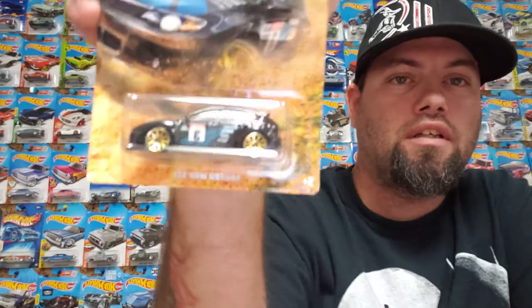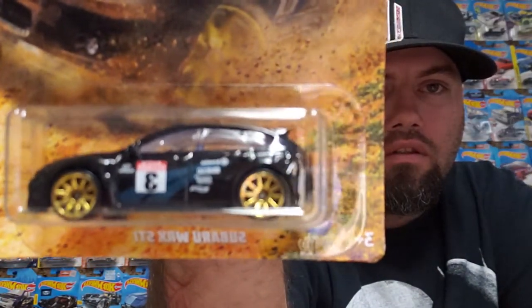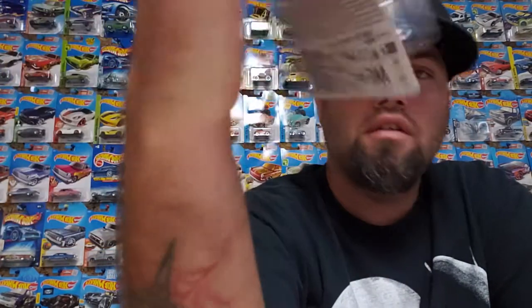And then this is the Subaru WRX STI. It's all right — little Subaru, it's all right.